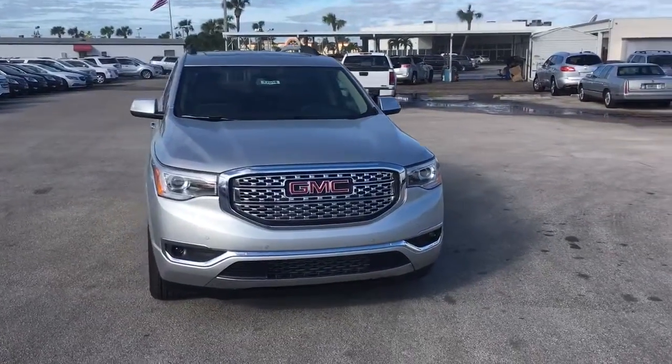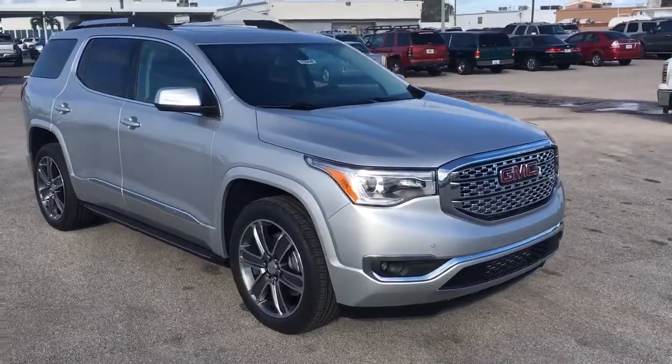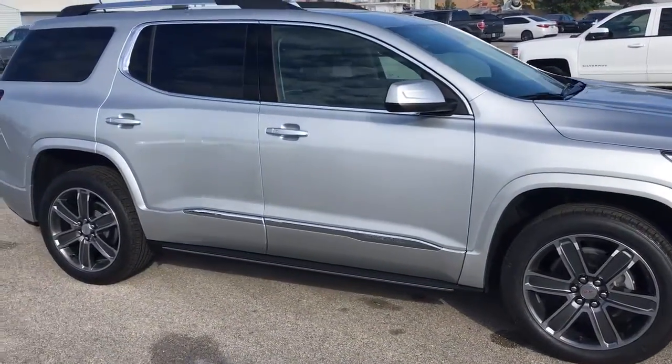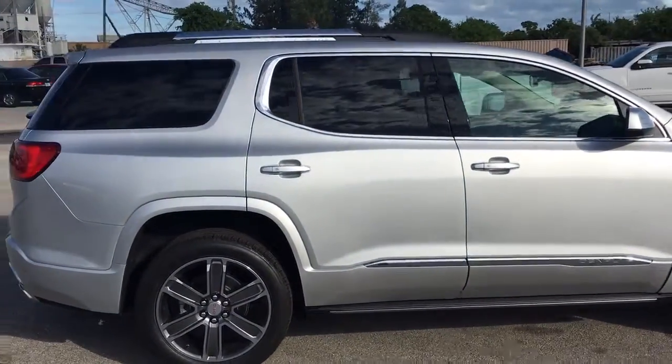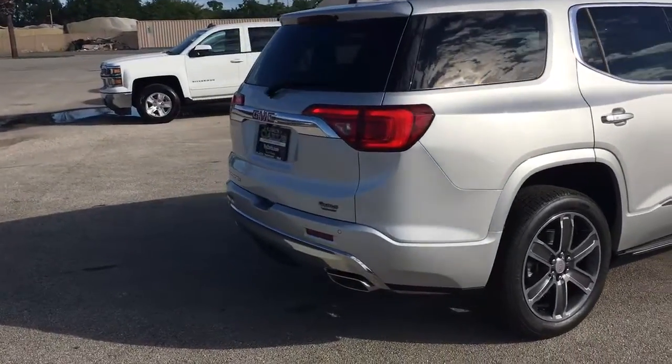Hello, my name is John Dee from Carlsview GMC. I just want to shoot you a real quick video of one of our 2017 GMC Acadia. This is a Denali package that does come equipped with remote start. You can start your vehicle remotely up to 200 feet away with the key fob, or from anywhere you have cell phone service with the free MyGMC app.